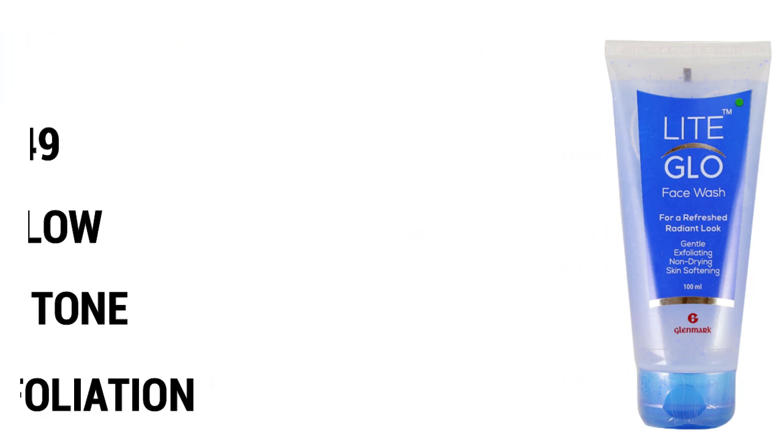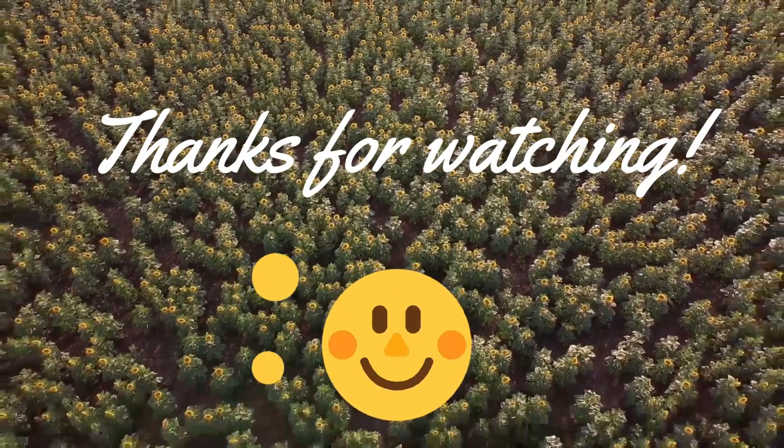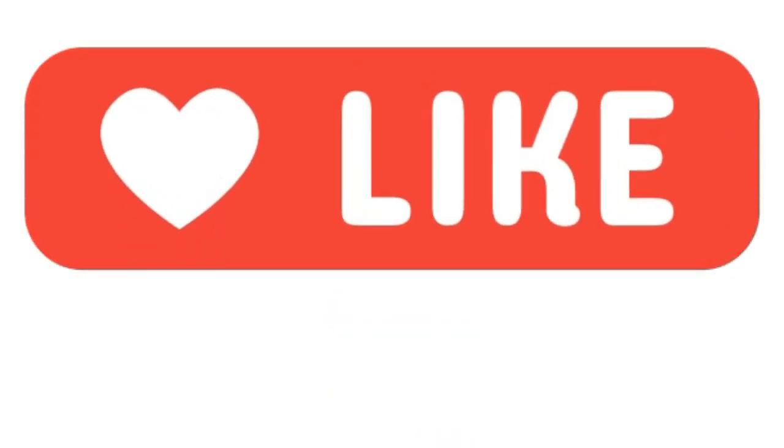So guys, that's it for this video. Thank you so much for watching. Agar aapko ye video achhi laghi ho, helpful laghi ho, so please like, share and subscribe. Thank you.